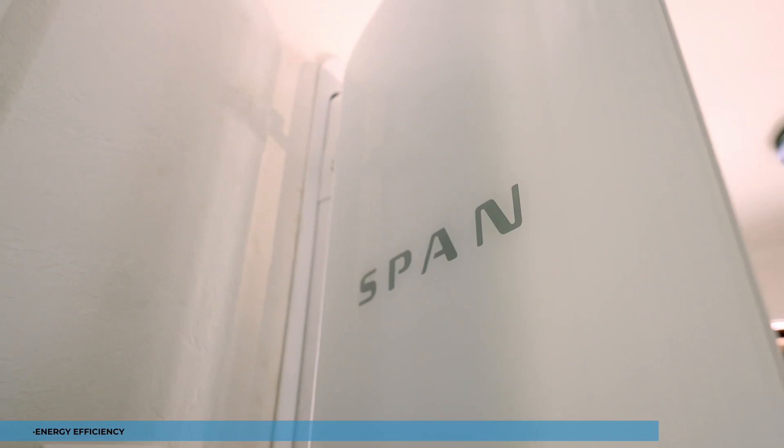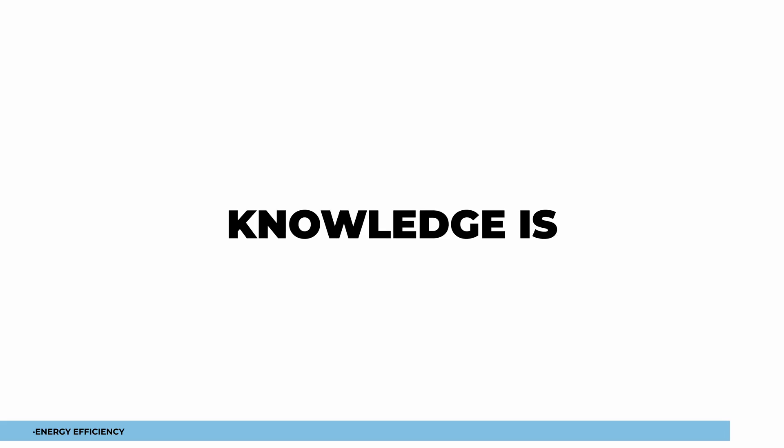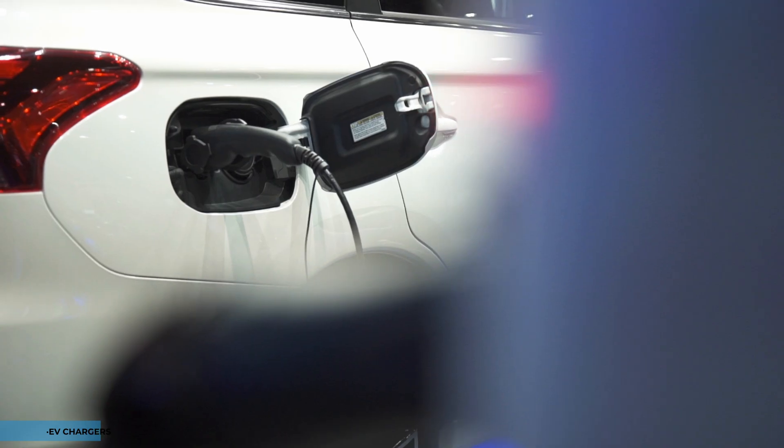Explore smart home technologies like Span to gain insights into your energy usage and control when devices are on and off. Knowledge is power when it comes to maximizing your solar system's efficiency.